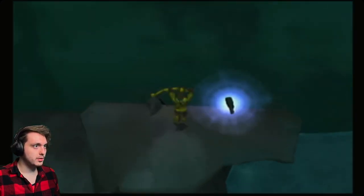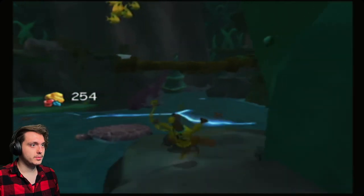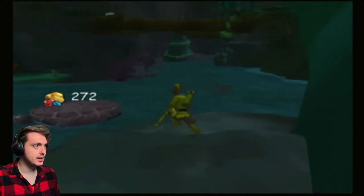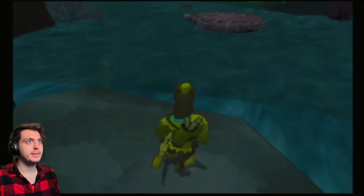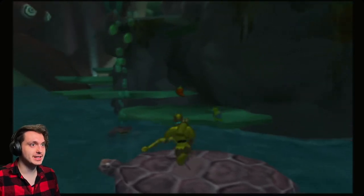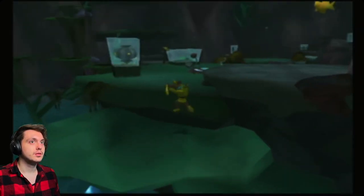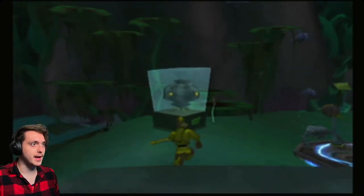I'm jumping. Oh no, there's so many! Come back, turtle — I need you. I wonder if this is what we were supposed to do to get this. I want to say no. Hot pepper. I'm happy we jumped down because we wouldn't have gotten it otherwise.